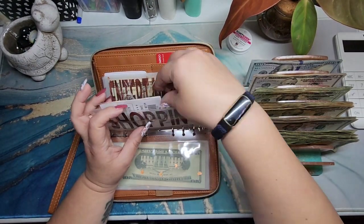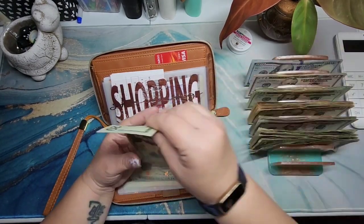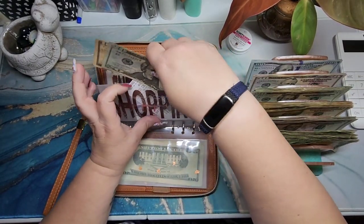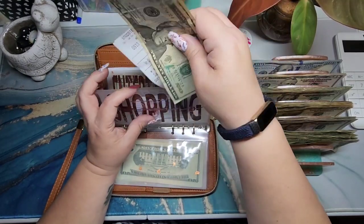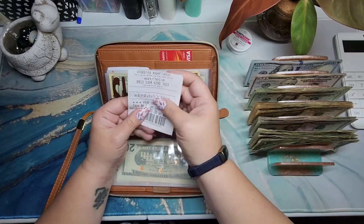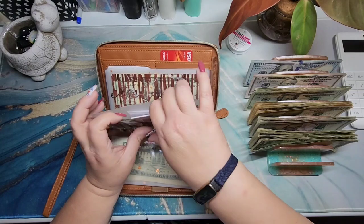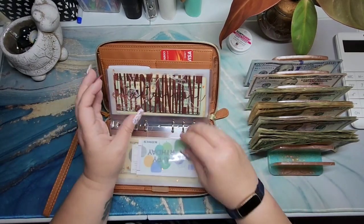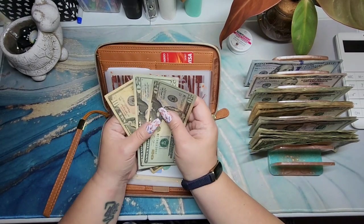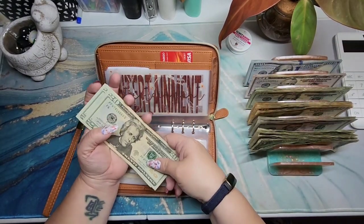Shopping just has some coupons and my gift card in there, so there's not much right now, but I'm adding $30. I don't really do a whole lot of shopping out and about, but just in case I need to get something. Entertainment currently has $50 and is getting $20, bringing it to $20, $40, $60, $70.